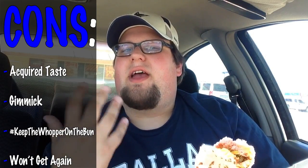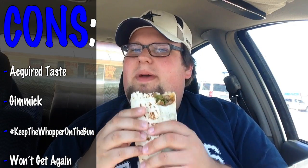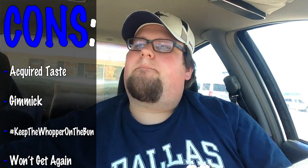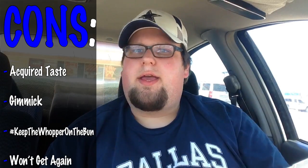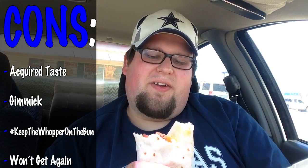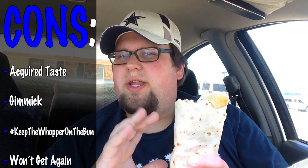This will probably be a limited-time thing and then it's gone — just like the Mac and Cheetos, which were in and out so fast I didn't even get a chance to try them. I would have probably enjoyed the Mac and Cheetos better than this. They should have kept the Mac and Cheetos and left this alone. They need to stop doing the Dr. Moreau experiments here at Burger King — they should just stick with what works. Hashtag keep the Whoppers on the bun — I just made that up.